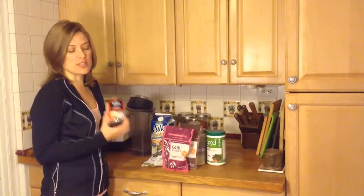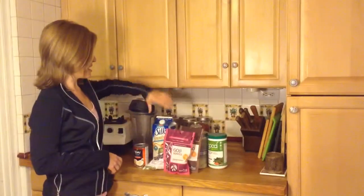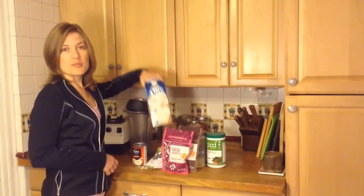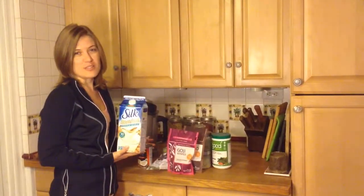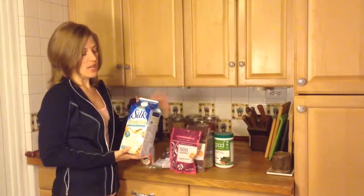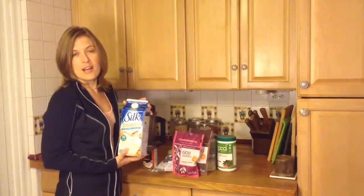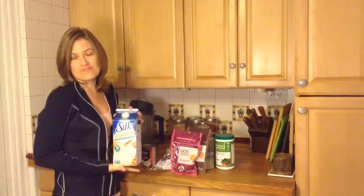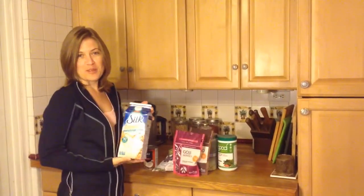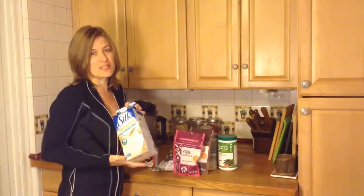In our smoothie we usually have coconut milk — it's a good healthy fat — and I usually add some almond milk too, because if you make it with all coconut milk it'll be really really thick and we don't need it to be that thick. This is unsweetened just to be healthy. I usually drink the dark chocolate almond milk but this one's good for smoothies. My husband doesn't like it so sweet so I get this one for him.